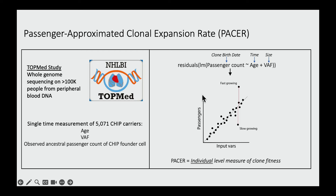When you plot the number of passengers versus the input variables, you get a graph from which you can draw a line of best fit. What we're interested in is the residual — the deviance on the y-axis of the passenger count from the line of best fit for each individual. We hypothesized that this residual would be an individual-level measure of clone fitness: if it's strongly positive, that's a fast-growing clone; if it's strongly negative, it's a slow-growing clone.